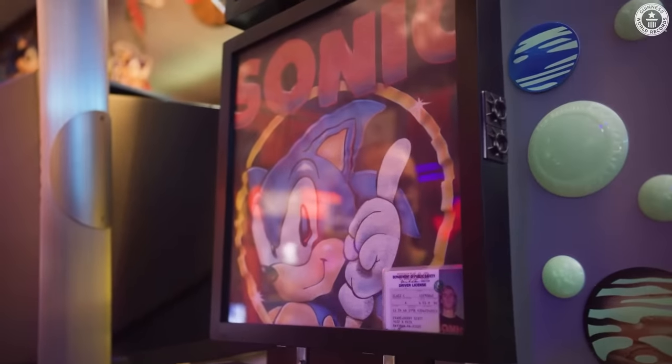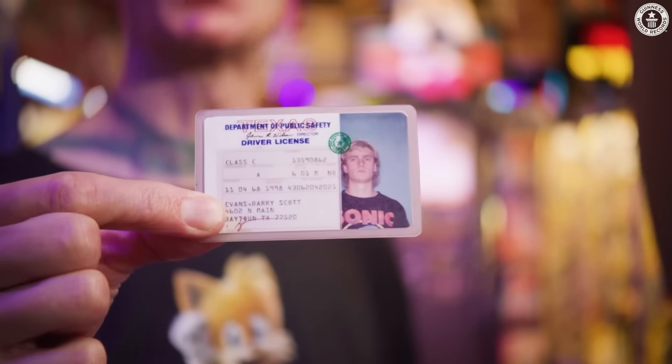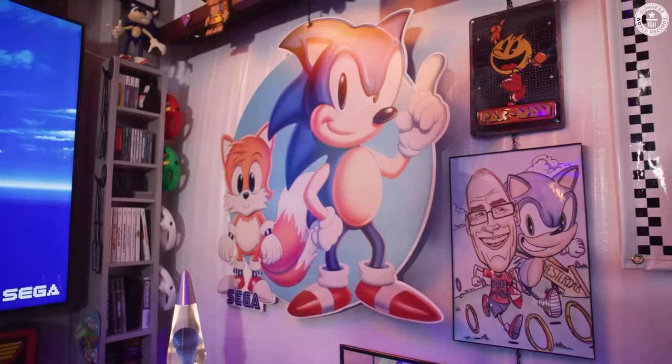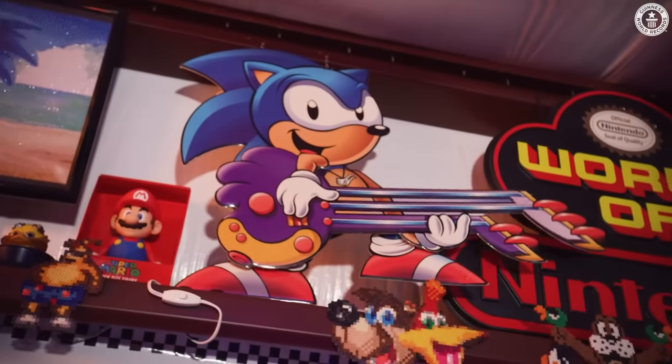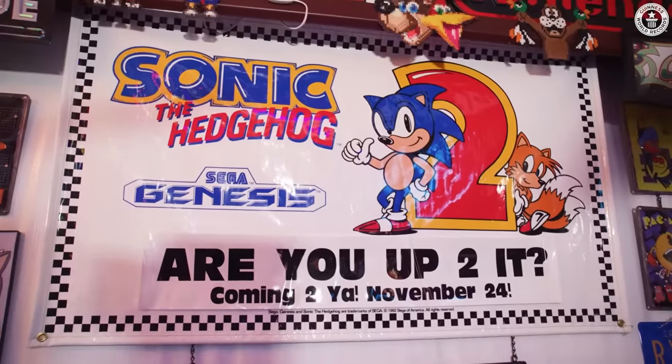I bought this shirt in 1994, and when I had to get my driver's license renewed that year, I made sure I was wearing that shirt, and I actually tried to stand taller so it wouldn't get cut out. One of the things I treasure the most in my collection are the commercial signs, posters, and displays for Sonic the Hedgehog. That came from Denny's. My most favorite one, of course, being Sonic the Hedgehog 2, is the official 'are you up to it' poster.